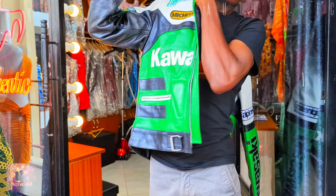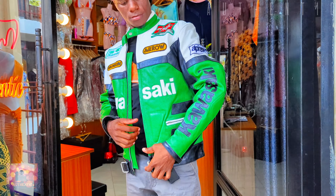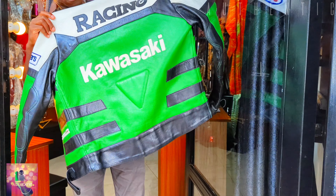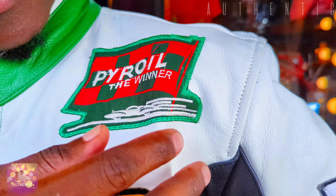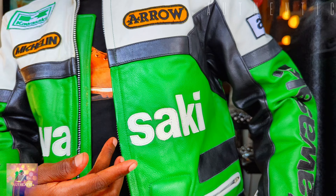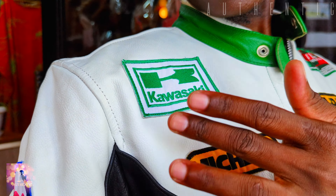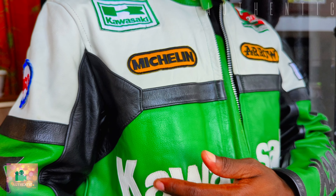Number one on our list is this leather Kawasaki biker jacket. It comes with unique colors of white, black, and green. It is a biker jacket for racers. It has different brands like the Pile Oil and the Arrow brand — these are quite unique brands and famous all over the world. Kawasaki itself is a brand on it, McLaren as well.